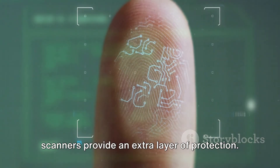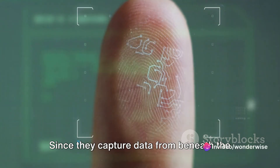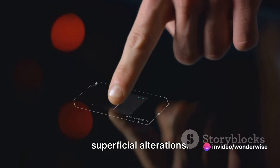But the benefits of ultrasonic scanners go beyond just accuracy. From a security standpoint, these scanners provide an extra layer of protection. Since they capture data from beneath the skin's surface, they are less likely to be tricked by fake fingerprints or superficial alterations.